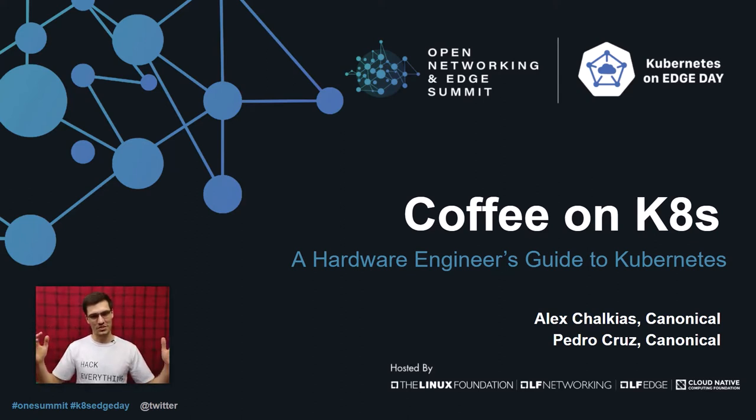All the projects and tools I'm going to show today are open source, they're free, they're community driven, and they welcome contributions from anyone. And as you can see in the title, this is not a story about Kubernetes on the edge — it's a story about Kubernetes beyond the edge.